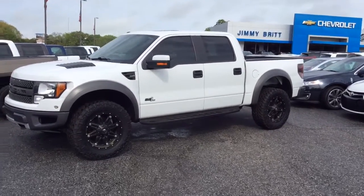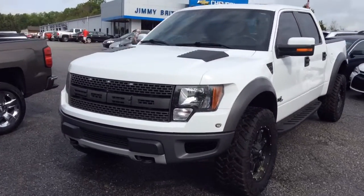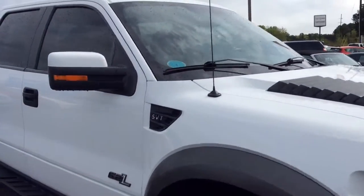Hey, Brandon Watts here at Jimmy Brooks Chevrolet. I just want to give you a quick little video on that Ford Raptor you're interested in — the 2012, the beautiful white color. Special Raptor is that off-road, got the SVT, the 6.2 liter engine.